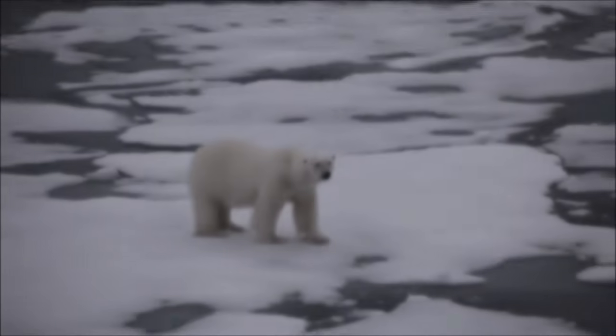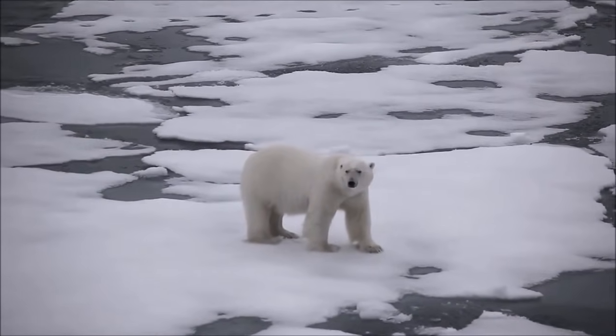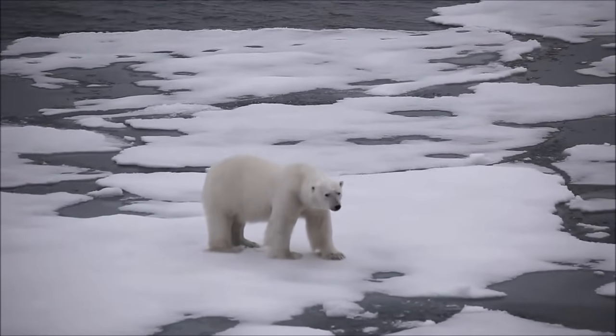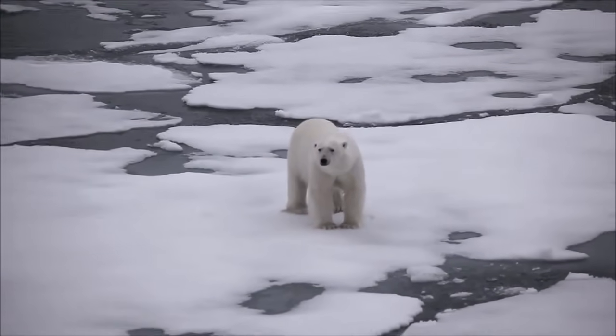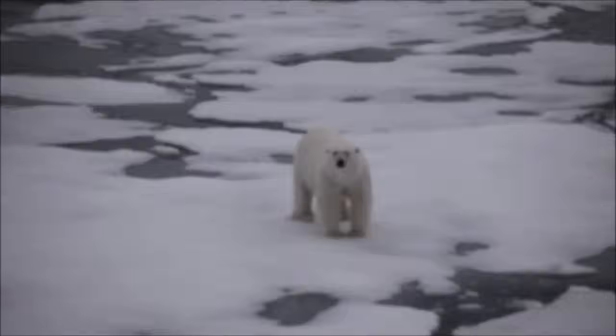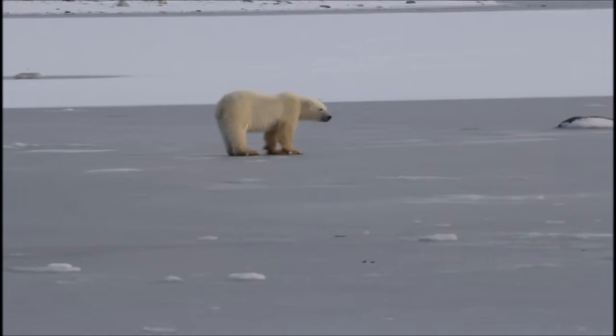Although they are born on land, they spend most of their time out on the sea ice where they can hunt their favorite prey — seals — which they hunt by smell. Polar bears have such a good sense of smell that they can find a seal buried under 3 feet or a meter of snow, a mile or 1.6 kilometers away.